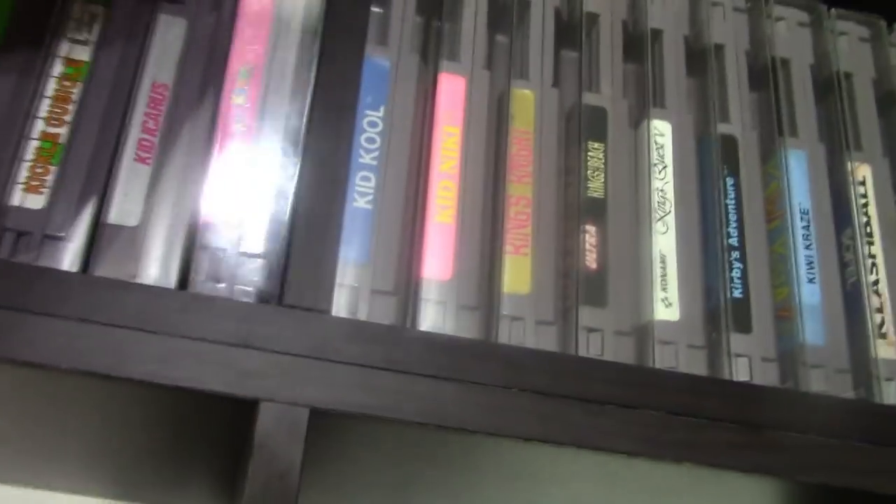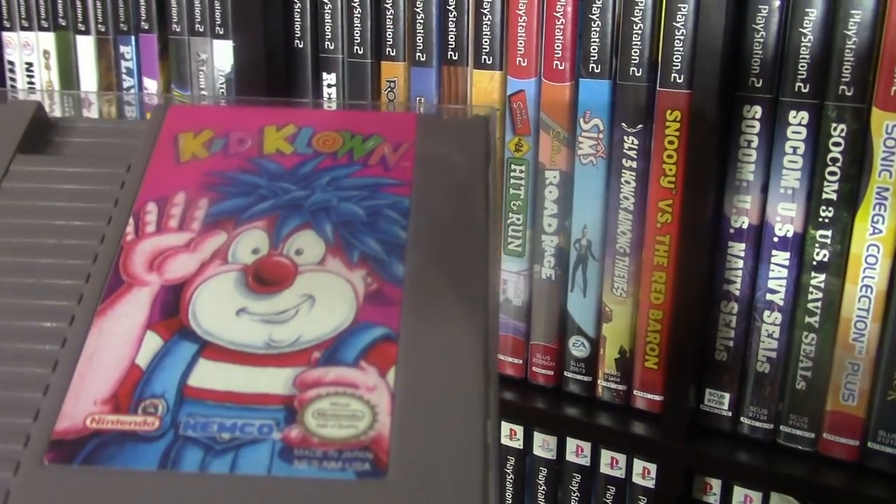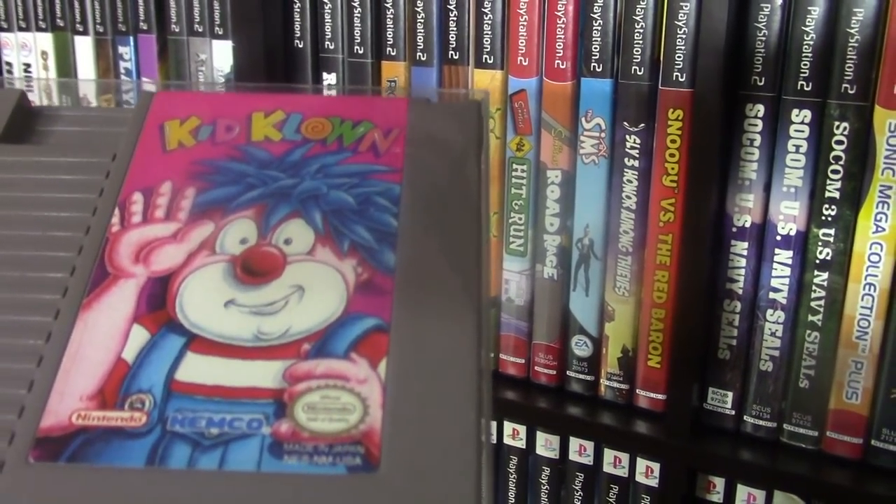Here's a good example — Kid Clown. This game was under a hundred dollars when I bought it and now prices are in the $300 range. The prices weren't necessarily cheap when I collected the library but they were a lot better than what they are now. So I'm glad to get this one out of the way.